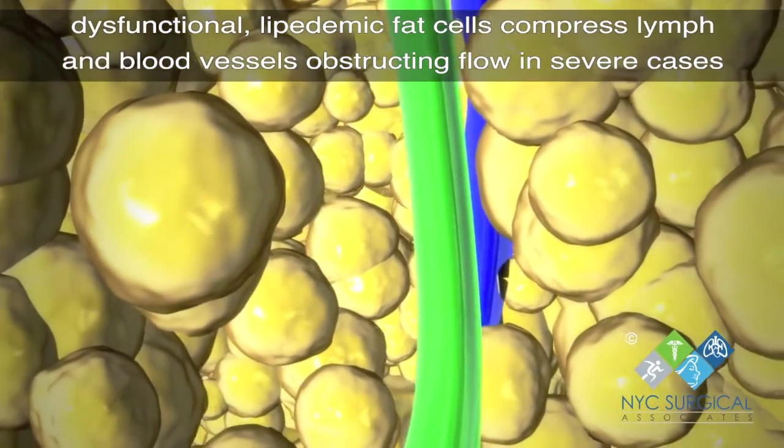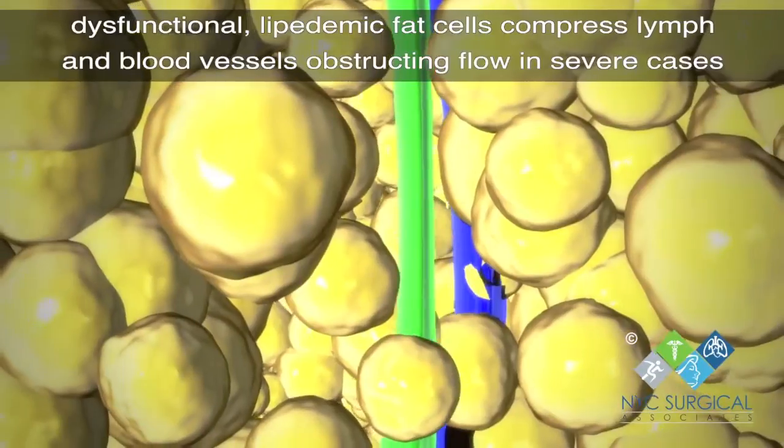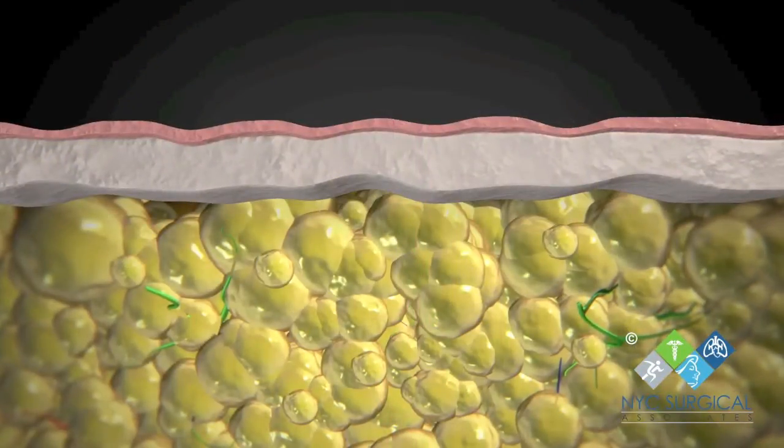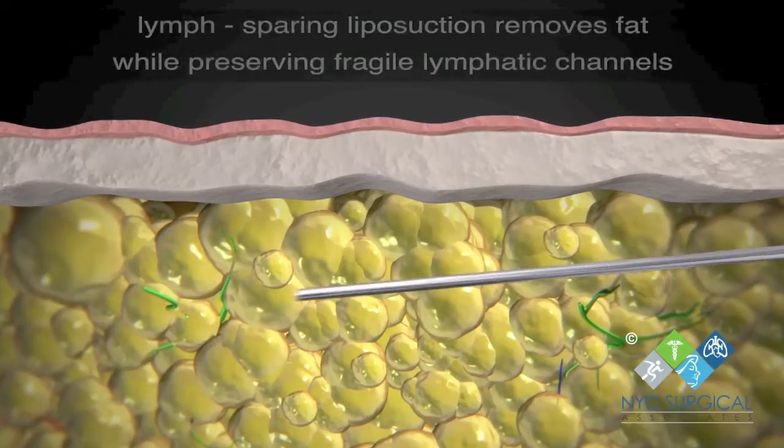The lipoedemic fat compresses lymph and blood vessels, which can cause blood reflux and secondary lymphedema. Unlike the typical fat of obesity, lipoedemic fat generally cannot be lost through diet and exercise.